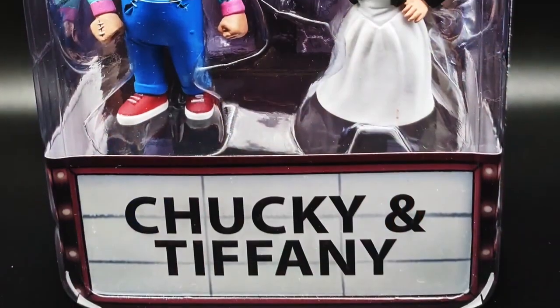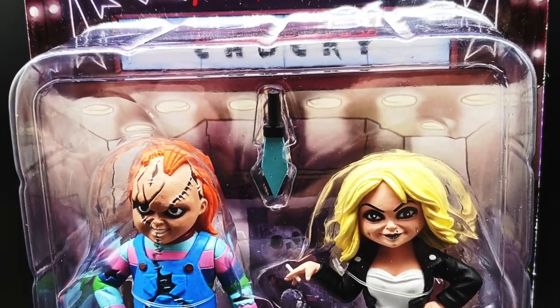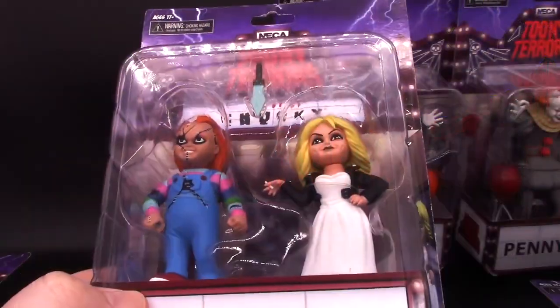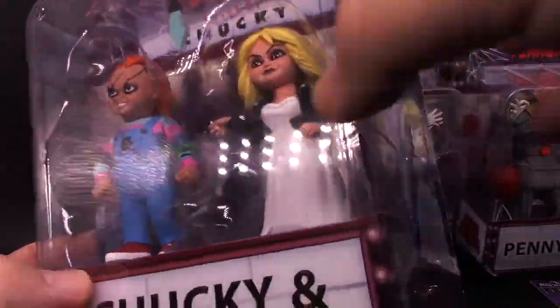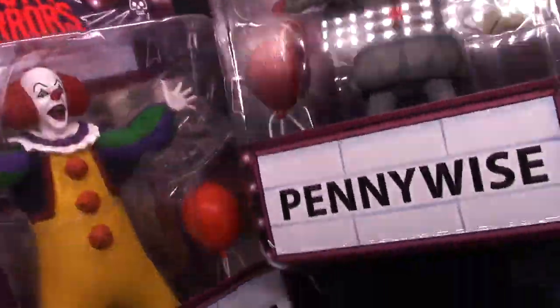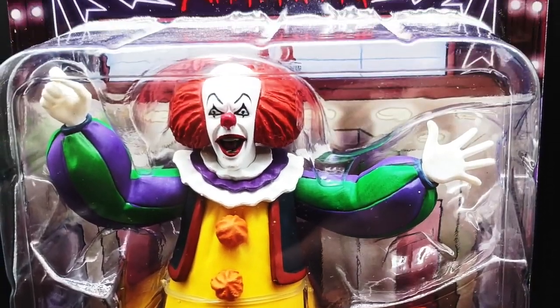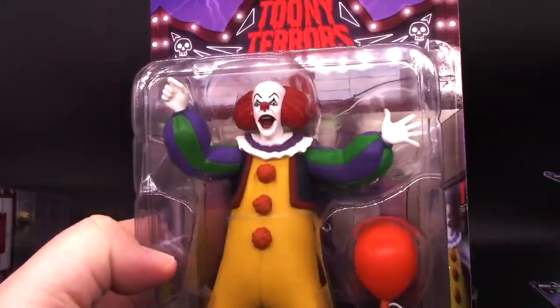Then we have Chucky and Tiffany as a two-pack — I count these as two figures, because once you get them out it's going to be two figures. Looks like they don't have a stand in there, and a dagger between the two. I don't think Tiffany can hold anything. And then we got two Pennywises — two versions of Pennywise from the movie It. Let's take a look at the original one. I'm not a super fan of It — the book, the movies, or any of that.